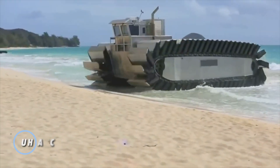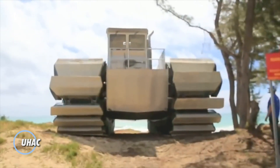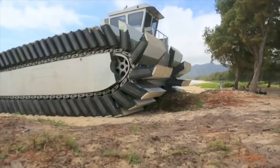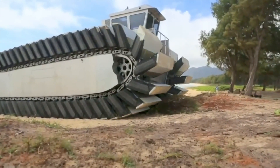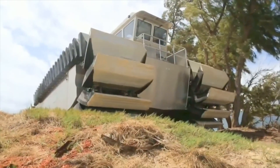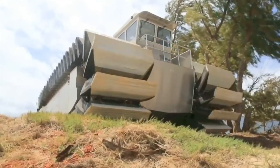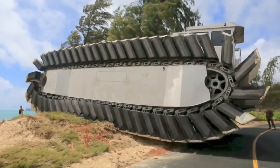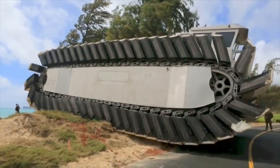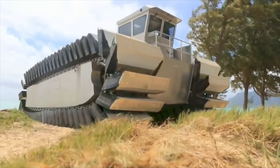The UHAC is a cutting-edge amphibious transport vehicle designed to enhance military logistics and operations. Developed by the U.S. Marine Corps in collaboration with the Office of Naval Research, the UHAC features a unique tracked system with large, lightweight, air-filled track pads that allow it to traverse both water and rough terrain with ease. This innovative design enables the UHAC to carry heavy payloads — up to three times the capacity of current landing craft — making it a formidable asset for amphibious operations.